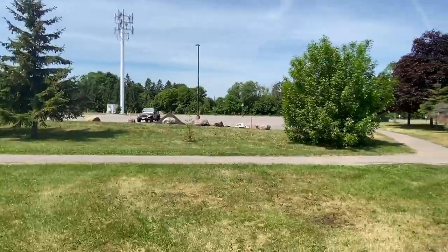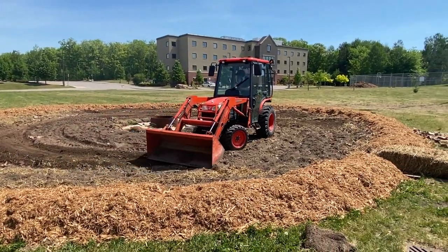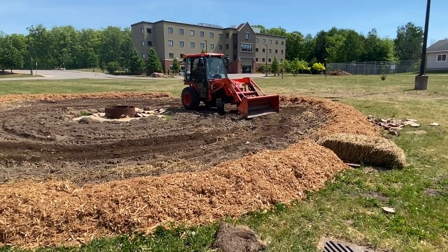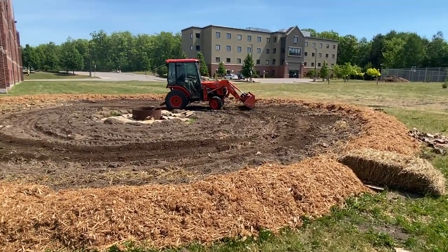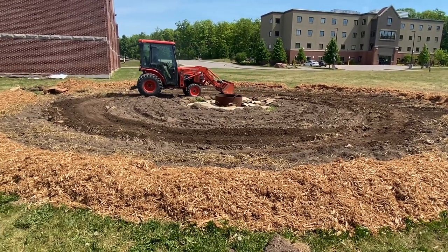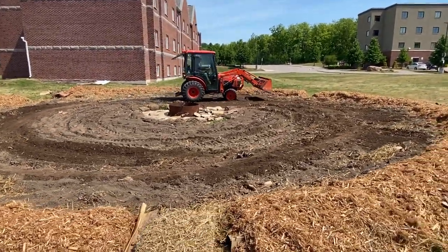We've already mixed in 70 bags of sheet manure, which is really some of the best stuff for fertilization. Starting over on a project is never fun, but from my perspective, I'd rather ensure a successful season than just work with what we have.